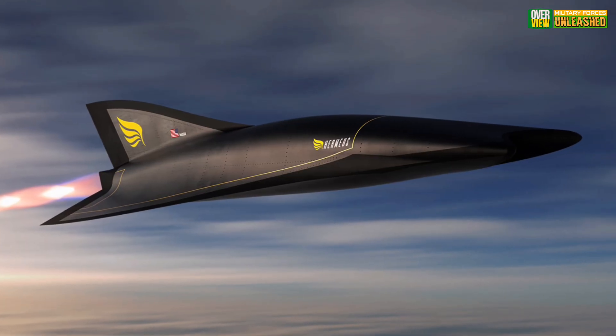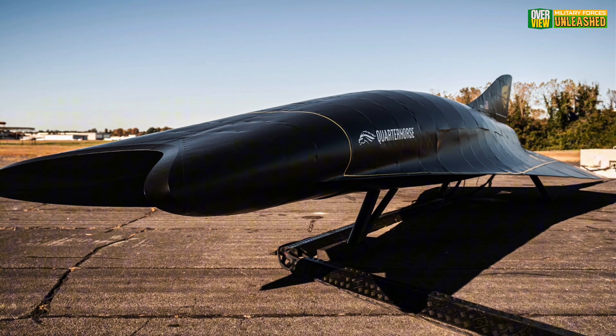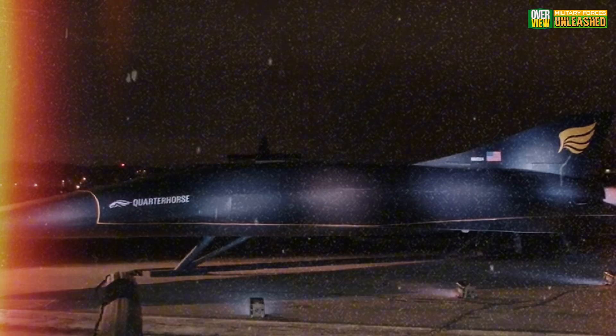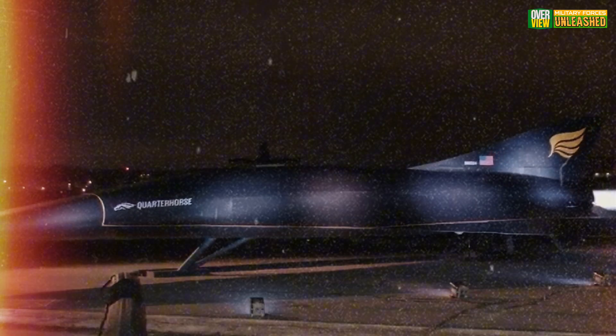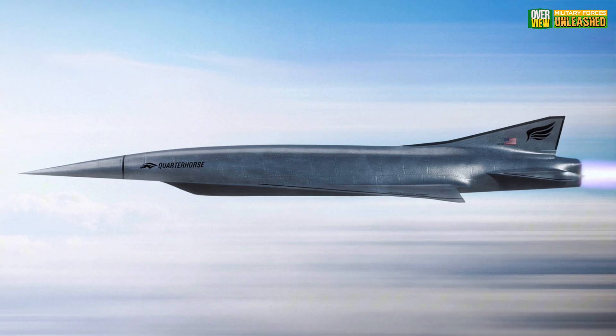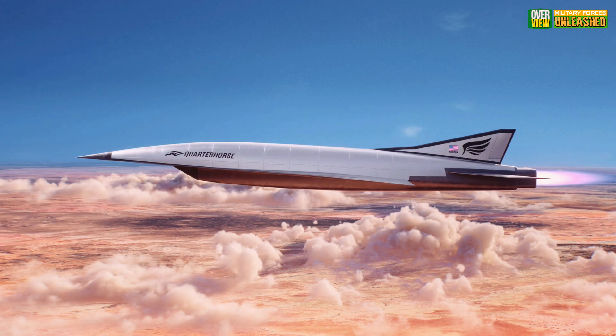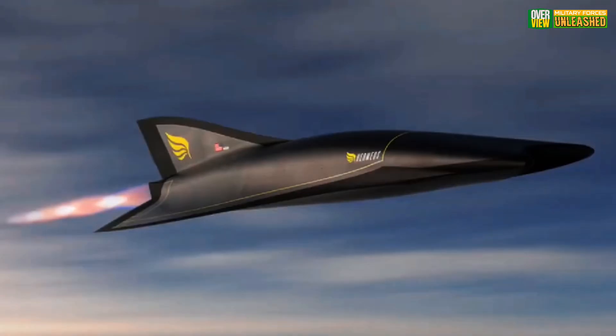The Quarter Horse is designed to be the fastest reusable aircraft ever. Think about it — traveling from New York to London in under two hours. Its streamlined design and cutting-edge thermal management systems aim to tackle the intense heat generated at Mach 5. But here's the kicker: this isn't just about speed. It's about creating a reliable, cost-effective hypersonic platform.